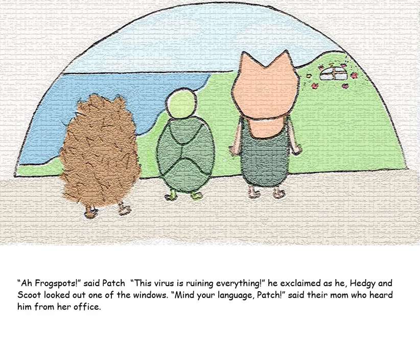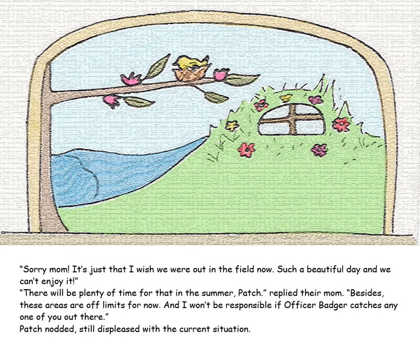"Frog spots!" said Patch. "This virus is ruining everything," he exclaimed, as he, Hedgie and Scoot looked out one of the windows. "Mind your language, Patch," said their mom, who heard him from her office. "Sorry, Mom. It's just that I wish we were out in the field now — such a beautiful day and we can't enjoy it." "There will be plenty of time for that in the summer, Patch," replied their mom. "Besides, these areas are off limits for now, and I won't be responsible if Officer Badger catches any one of you out there." Patch nodded, still displeased with the current situation.